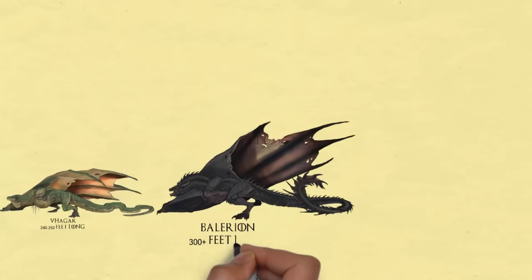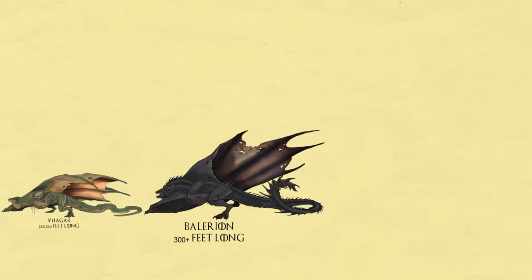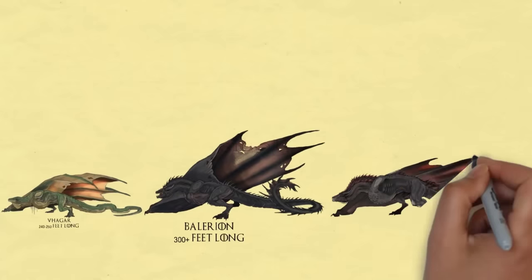Balerion. Dead in the series, but Balerion is still seen as a skull in the Red Keep and was last bonded with King Viserys Targaryen.